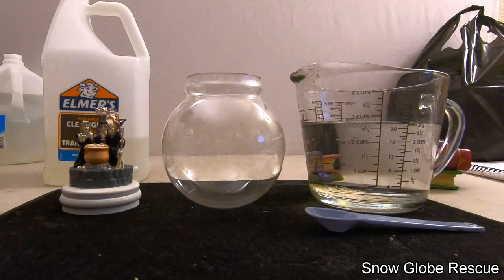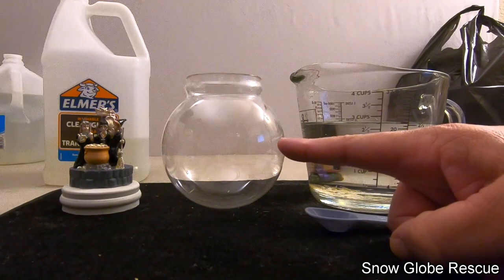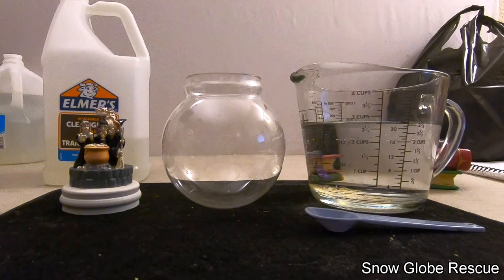We're going to try something a little different when it comes to adding the glue into the globe. We get a lot of questions about the glue — it goes into the water to help slow the falling of the glitter or snow. We have a comparison video showing the options: glycerin, baby oil, and plain water. This four-and-a-half inch globe holds 30 ounces, so we want 30% glue.